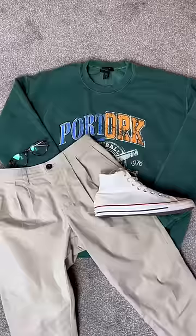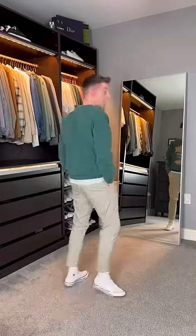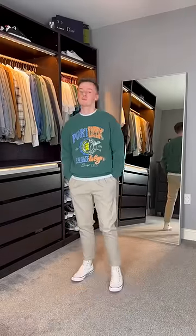Here's four ways to style these grey chinos. First, to give off a really cool casual vibe, I've gone for this varsity-inspired sweatshirt from New Look. I've layered this over a plain white t-shirt and matched that with a pair of white high-top Converse.